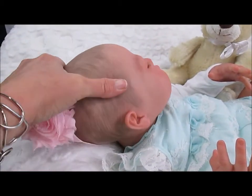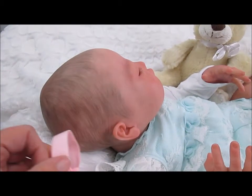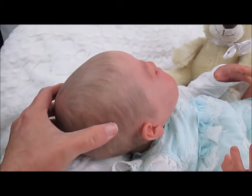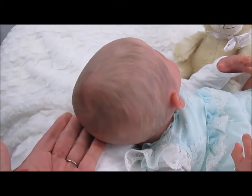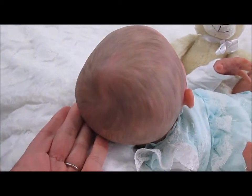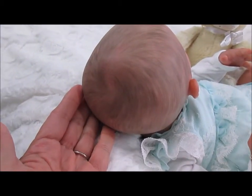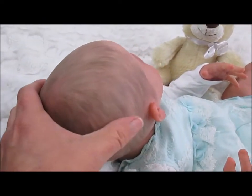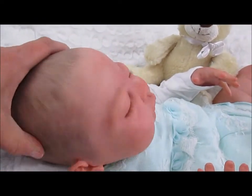I have micro painted her hair with Genesis heat set paints. Let me turn her head so you can see the back of it. She has a little swirl that swirls to the right at the crown of her head.